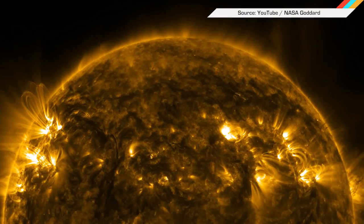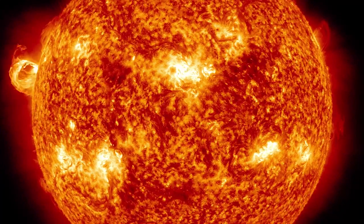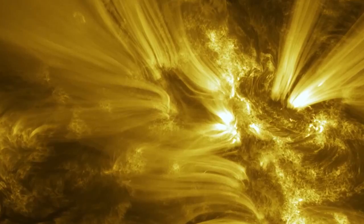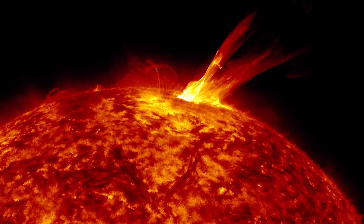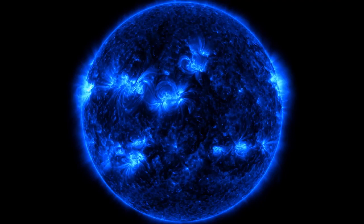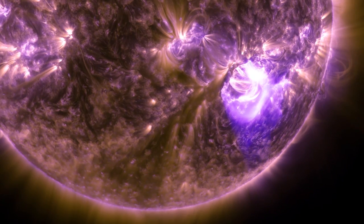And finally, you need to see these images of the Sun courtesy of the view outside of Earth from the Solar Dynamics Observatory in Space. It captured these images in 10 different wavelengths, highlighting a different temperature of solar material with each one. Later dudes.